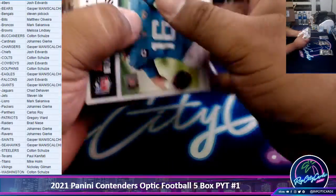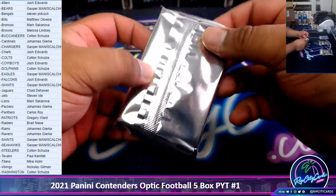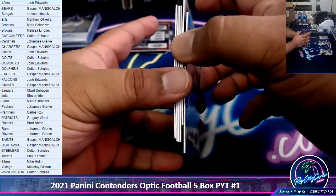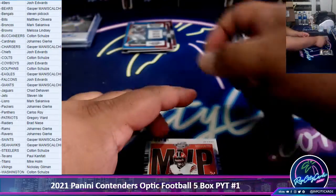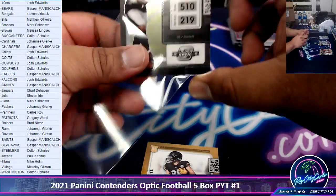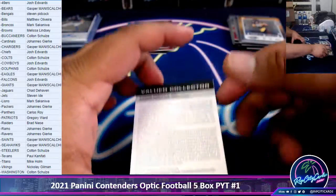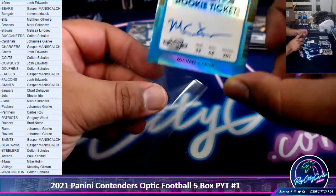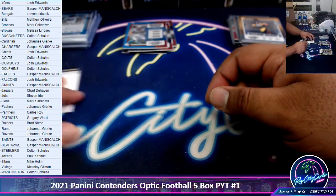Two more to go. Josh, thank you for joining the break, man. We got McCaffrey Panthers — numbered to 175. Baker Mayfield MVP Contender Browns. Josh Jacobs Season Ticket Raiders. Pat Friermuth Rookie Base Steelers. We got a Redemption — gonna save that for later. Numbered to 75 for the Jets: Michael Carter, on-card autograph. Decent. I'm gonna save the Redemption for last.